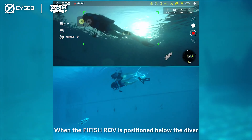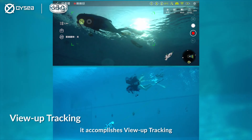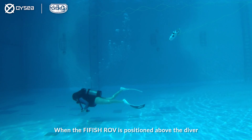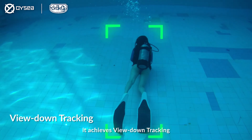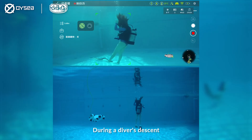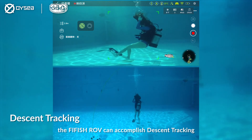When the Firefish ROV is positioned below the diver, it accomplishes view-up tracking. When the Firefish ROV is positioned above the diver, it achieves view-down tracking. During a diver's descent, the Firefish ROV can accomplish descent tracking.